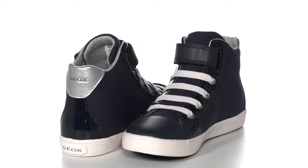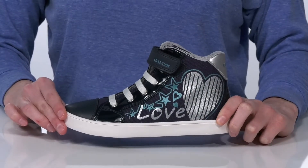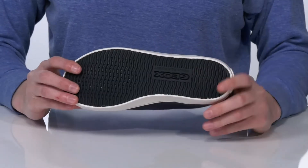Your kid will love this cool style from G-OX Kids. Not only are they cool figuratively, but literally.